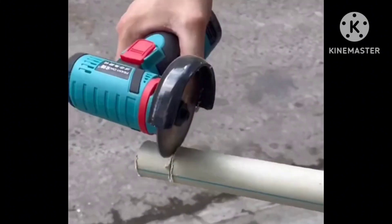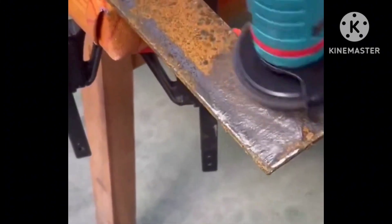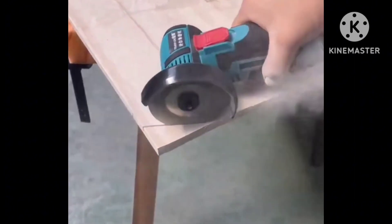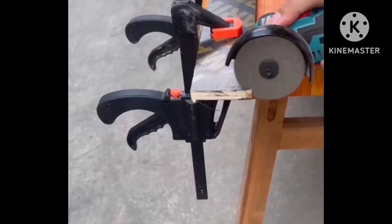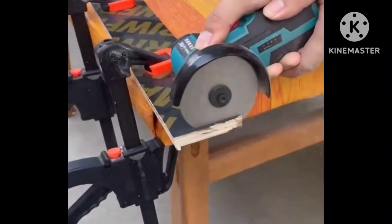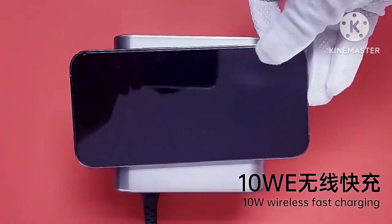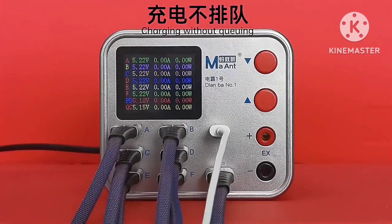Tool number one — top on-sale product recommendation: 12-volt brushless angle grinder, 18,500 revolutions per minute, rechargeable grinding tool, cordless polishing machine. Diamond cutting grinder electric tool.